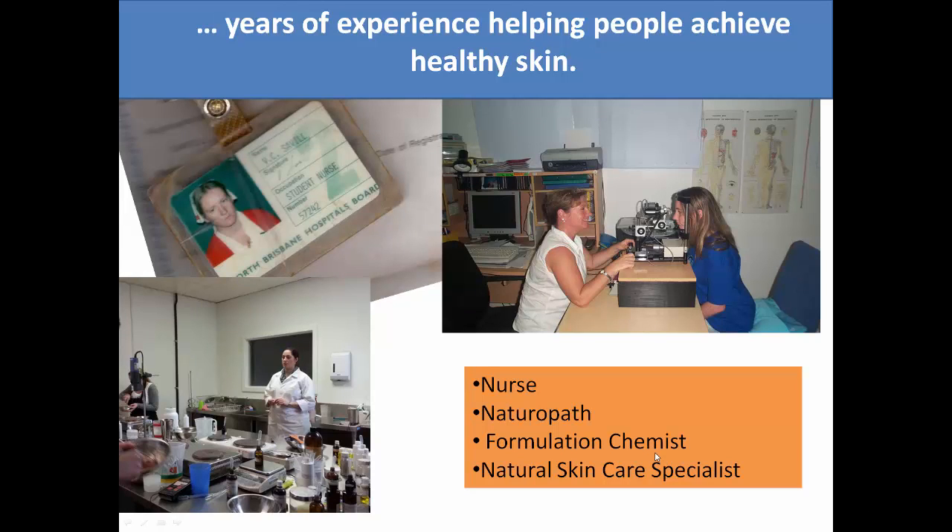I started working in the health care industry when I was 18 years of age as a student nurse. I quickly discovered that there must have been a better way to promote health and longevity, and so I went on to train as a naturopath, and some years later I set up my own private practice.